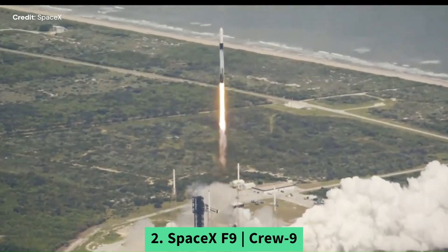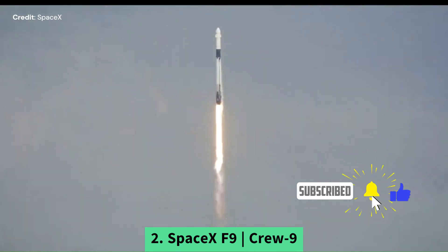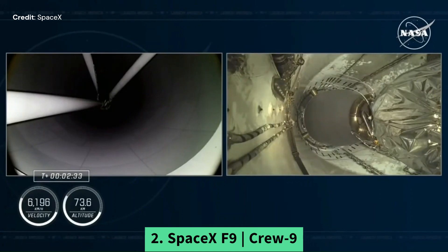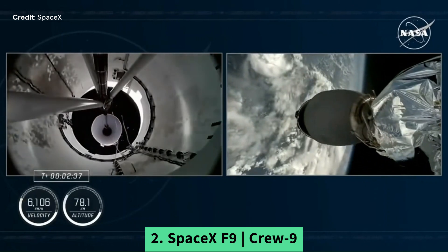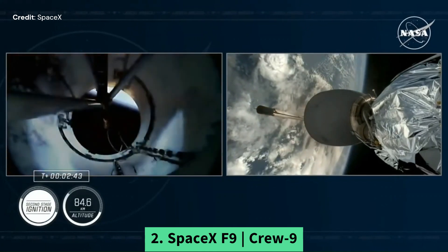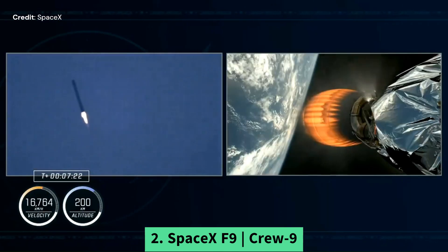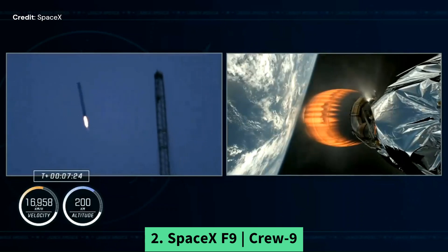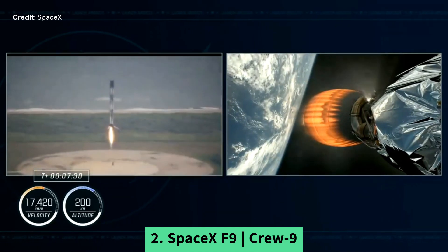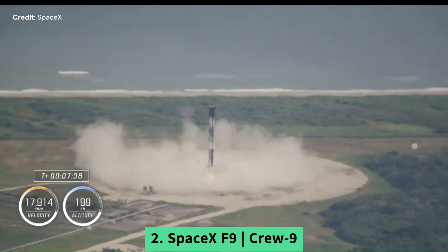The Falcon 9 second stage had a small deviation from its planned de-orbit path but nevertheless managed to burn up in the atmosphere above the water. SpaceX and the FAA are looking into the issue to ensure a quick return to flight, which meant remaining flights were delayed for at least one week. This is now the third SpaceX Falcon 9 incident this year — not to mention poor weather conditions — both of which contributed to delaying launches. SpaceX was hoping to launch up to 148 Falcon 9 rockets in 2024 alone, and as of October 3rd, SpaceX has launched 91 Falcon 9s, including one Falcon Heavy.